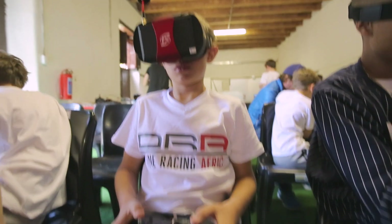It's fun. It's really cool. Being able to fly the drone with the goggles on — it's the best thing ever.